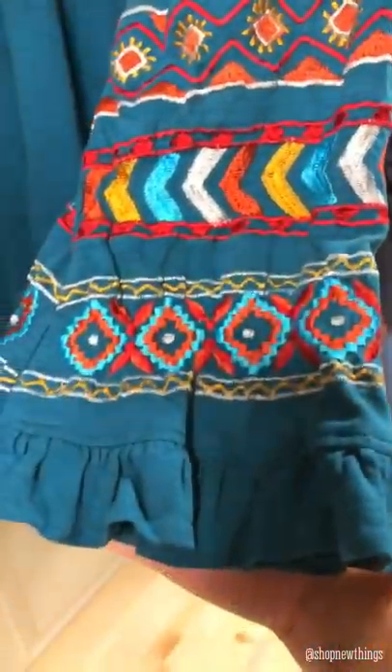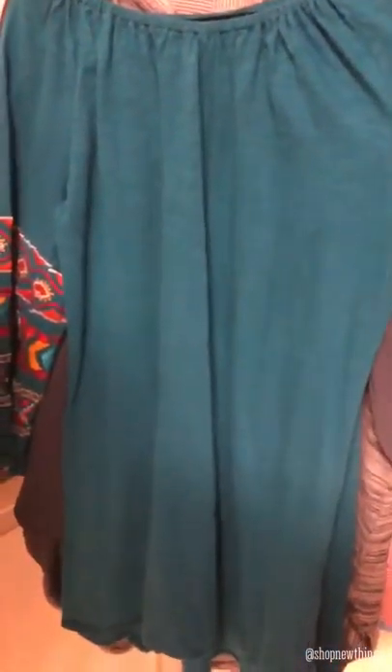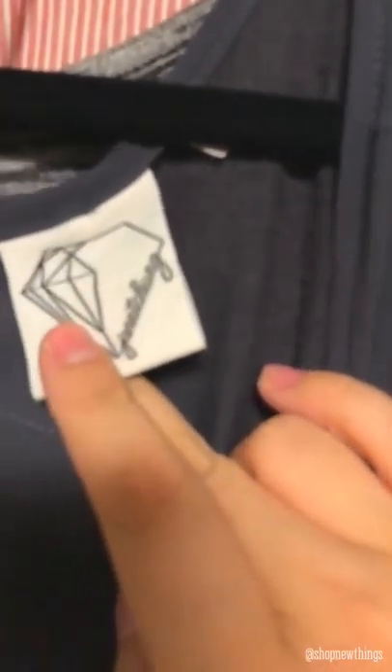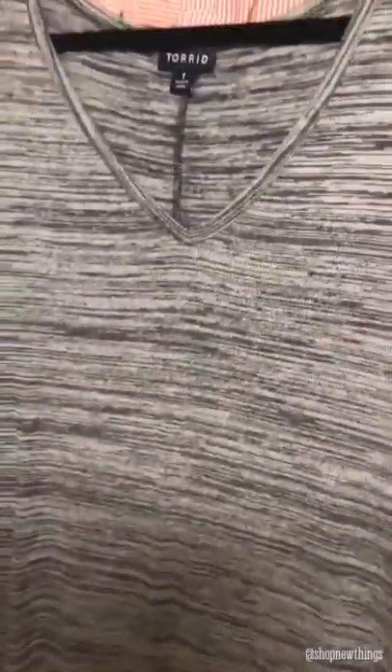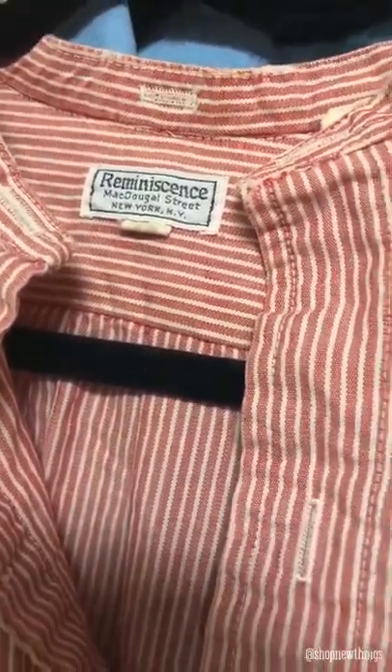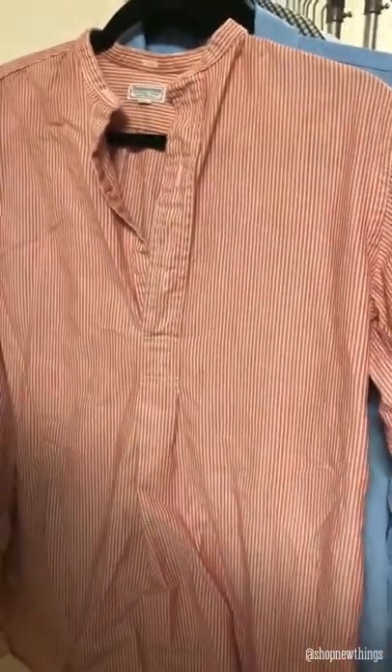Then we have a No Boundaries extra extra large purple/red heathered top with lace detail on the back. And then this one is Scully extra large — I didn't know this brand either so I'm gonna have to look this one up — but it has these really pretty embroidered sleeves. I'm pretty sure it's a top, could be an off-the-shoulder dress maybe. This one is a Janet Chung top size 1X, this gray with a t-shirt texture button-up in the back. Then we have Torrid size 1, just a really flowy striped top. Then — I didn't know this brand so I'm gonna have to look this up — but it's Reminiscence McDougall Street, it's like this red and white striped top.